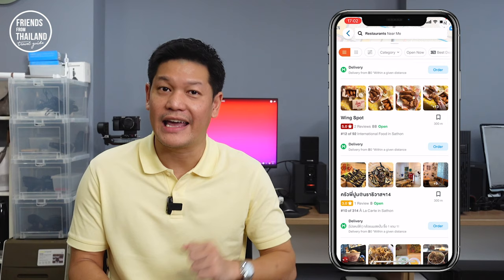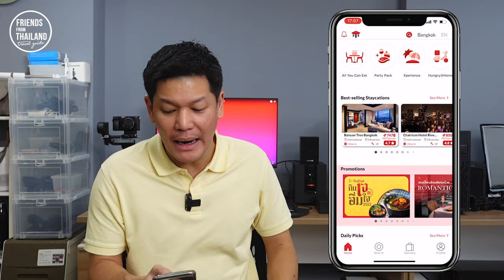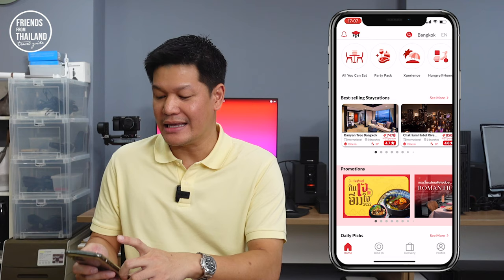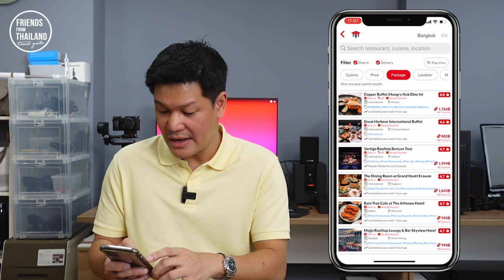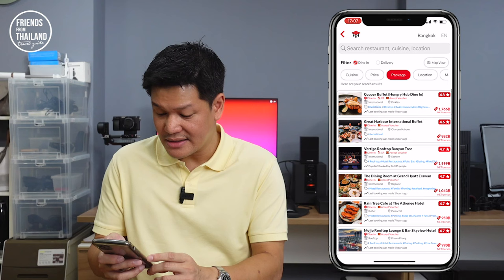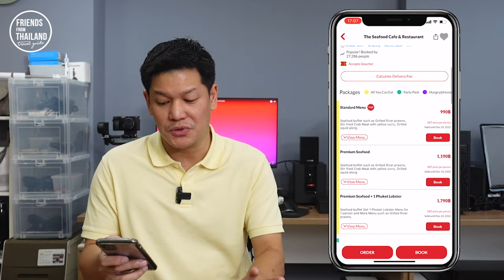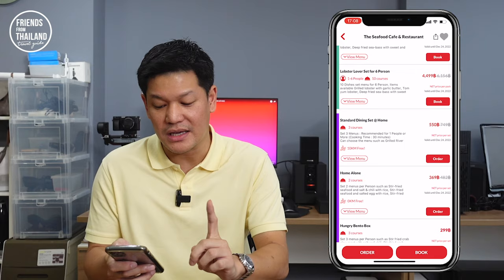Next, we have an application called Hungry Hub. This app is similar to Eatigo but it sells packages — mostly hotel food or buffets. For example, there's an all-you-can-eat copper buffet at 1,700 baht per person, or as cheap as 299 baht per person at a seafood cafe restaurant. If you book from this app, you're going to get a set of meals — for example, 550 baht gets you three set menus for one person. It is more like hotel food that comes in a package.